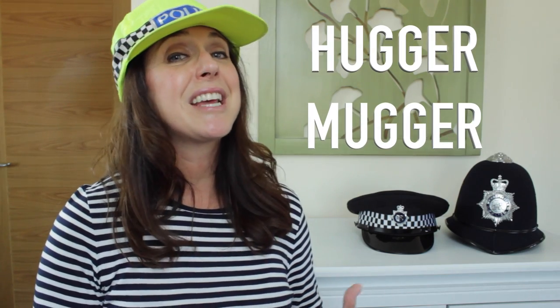Tip number four: beware of hugger muggers. A hugger mugger stands outside a pub and watches for people who are visibly drunk. If you've had one too many and don't know how strong the British beer is, someone might come up to you, give you a hug, and you've just had all your stuff stolen. Pickpockets have a long history of being very good at their craft and will target you when you're drunk. Keep your wallet in an inside jacket pocket and just don't put yourself in a bad situation.